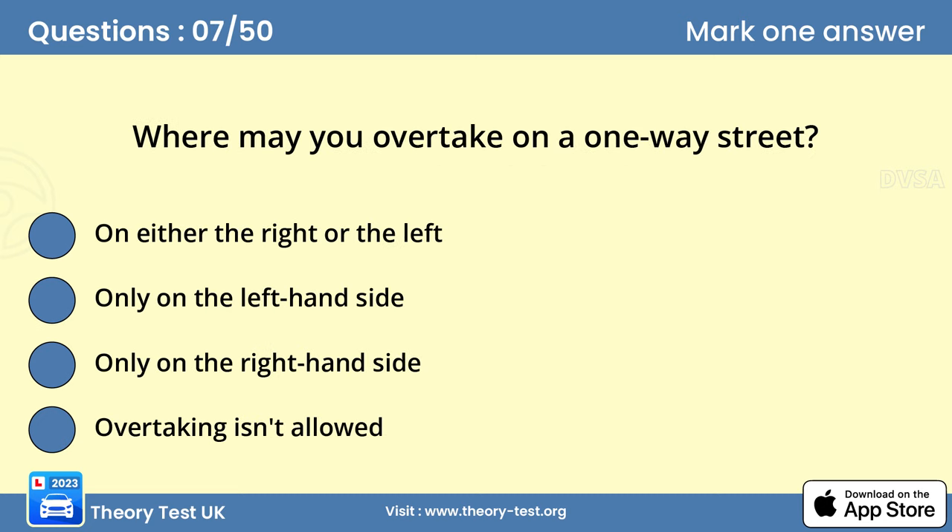Question 7. Where may you overtake on a one-way street? A. On either the right or the left. You can overtake other traffic on either side when traveling in a one-way street. Make full use of your mirrors and ensure it's clear all around before you attempt to overtake. Look for signs and road markings and use the most suitable lane for your destination.